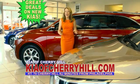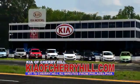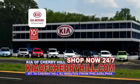See great deals on nearly 500 new Kias at KiaOfCherryHill.com. Shop now, 24-7. KiaOfCherryHill.com.